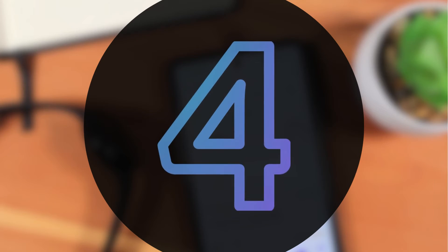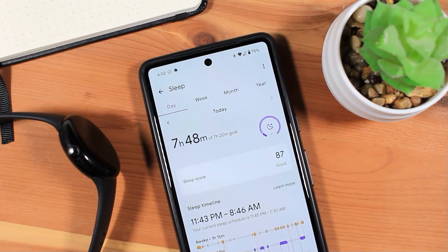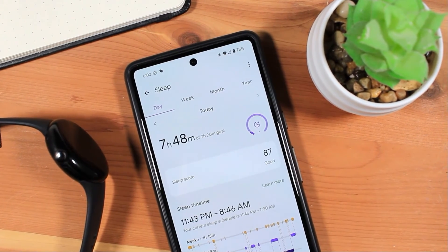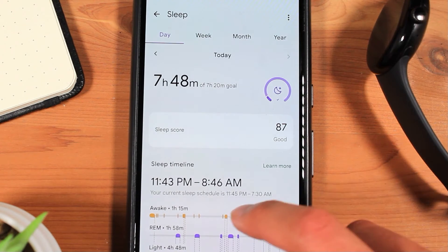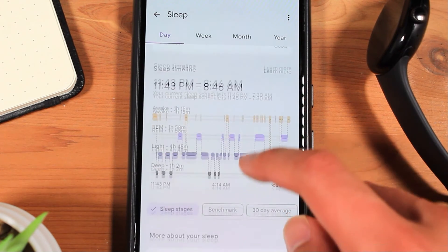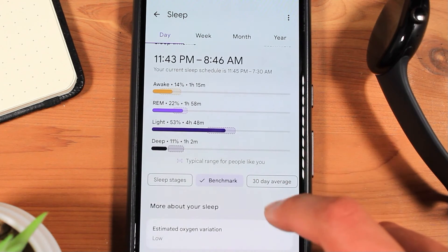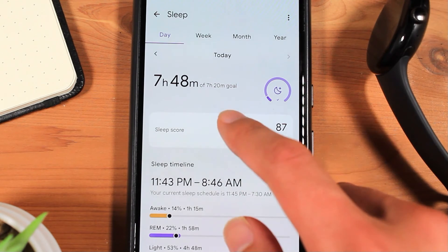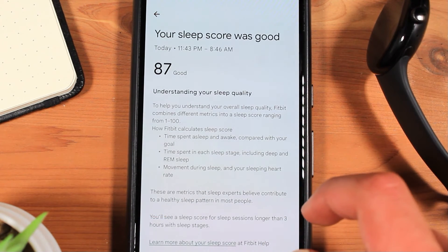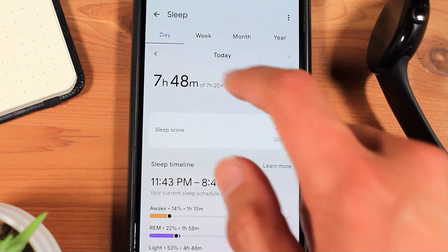Fitbit has also updated the user interface of the Sleep section of the Fitbit app. This update impacts all Fitbit users, including Pixel Watch users. The updated interface is heavily influenced by Google's Material U design language, using large bold text, bold colors, and nice animations throughout the Sleep section of the app. All the info you had before is still here, including your sleep timeline, sleep score, oxygen variation, as well as historical sleep data.